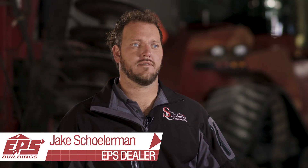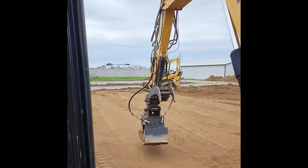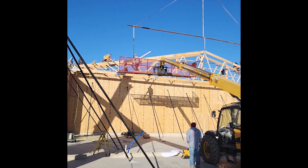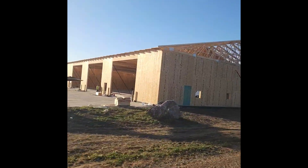Shulman Contracting has been an EPS dealer for 10 years now. It's kind of nice to have a supplier that is a one-stop shop. Our company kind of prides itself on being a one-stop shop as well. Shulman Contracting does everything from the demolition to the excavation to the concrete to erecting the building to the finished work. We're just trying to grow our company so that we can help our customers out better and handle their needs more efficiently and more effectively.